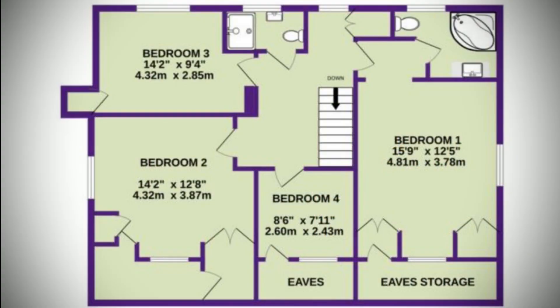Bedroom 4 is 8 foot 3 inches by 8 foot 5 and has a front-facing UPVC window and a radiator. It features some built-in shelving and a raised bed. It also has a large storage area in the eaves which has been turned into a charming children's den.